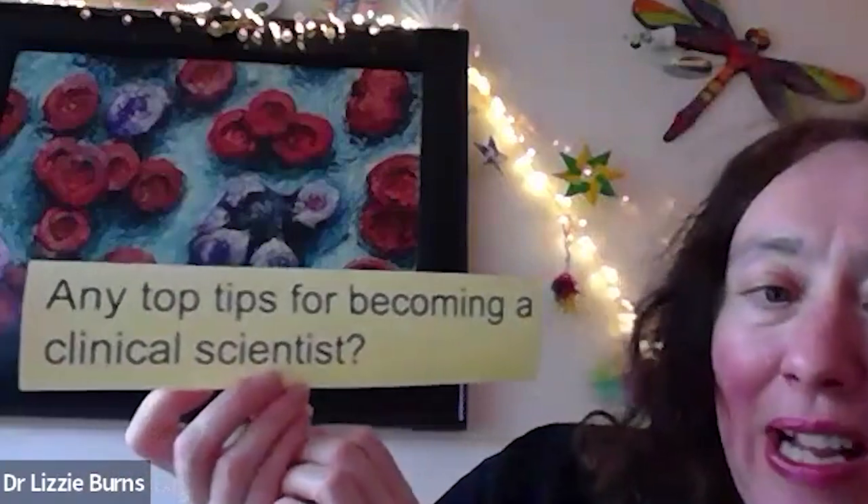My top tip if you're at school is to really study what you're interested in. Don't think there are specific sciences you need to do — as long as you're doing some science. If you do what you're interested in, that will lead you to where you want to go. Be interested, sign up for articles. There's a very good free newsletter called BioNews — you can sign up and it covers all advances in genetics and reproductive science, and it's free.